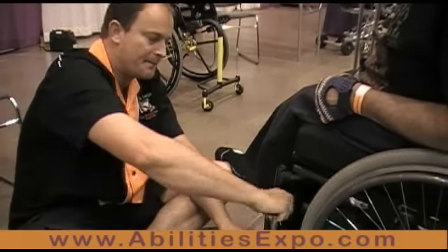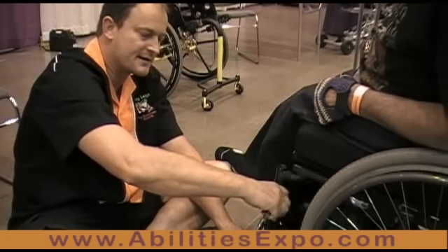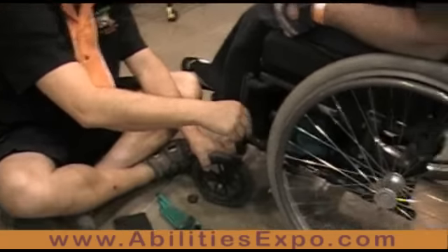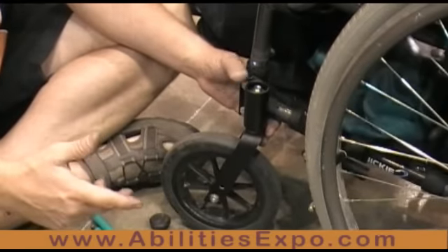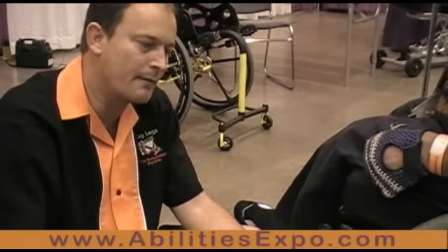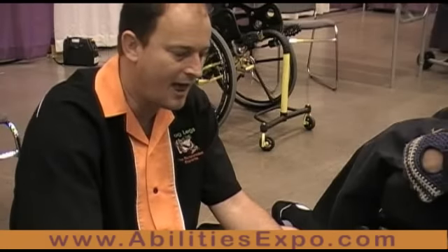The Repair Pavilion has been part of the Abilities Expos for at least the last 15 years that I'm aware of. People bring their chairs in for a variety of reasons — whether they want to try a new product on the chair, or they have a loose brake, or a problem they've been struggling to fix and can't find a dealer in their area. We come in, make recommendations, and if it's a critical repair or one that can be done quickly, we go ahead and do that at no charge.